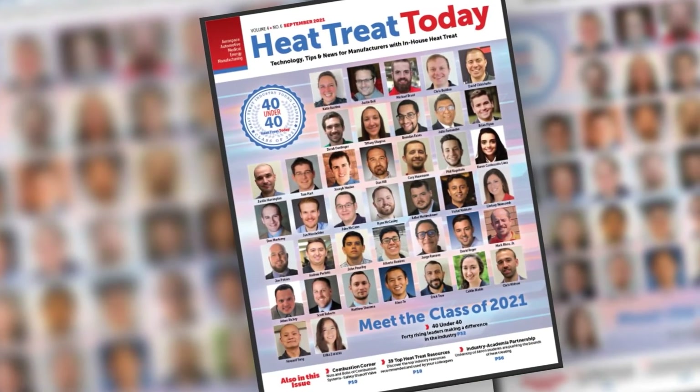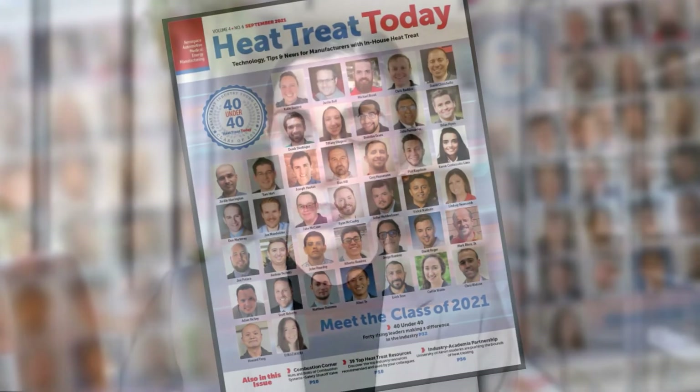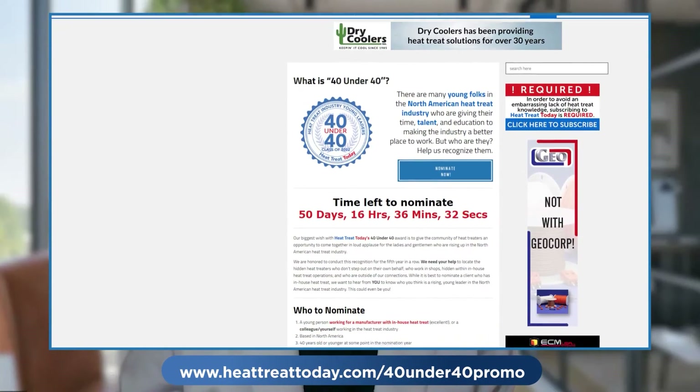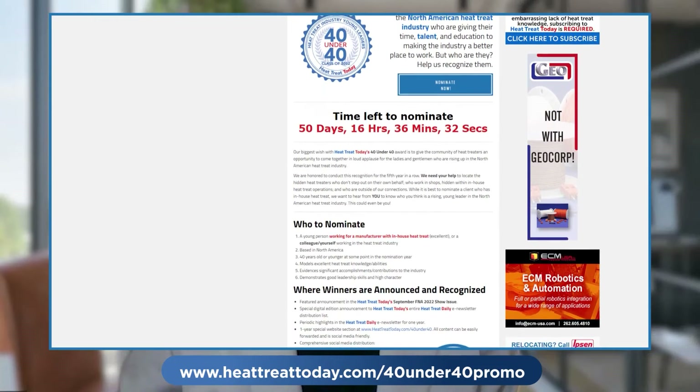Winners receive year-long recognition on heattreattoday.com and are featured in the September Trade Show magazine. We need your help to locate hidden heat treaters who discreetly work away from the public eye, especially those operating at captive heat treat facilities. Who do you think is a rising young leader in the North American heat treat industry? Type heatreattoday.com/40-under-40-promo to nominate someone right now.